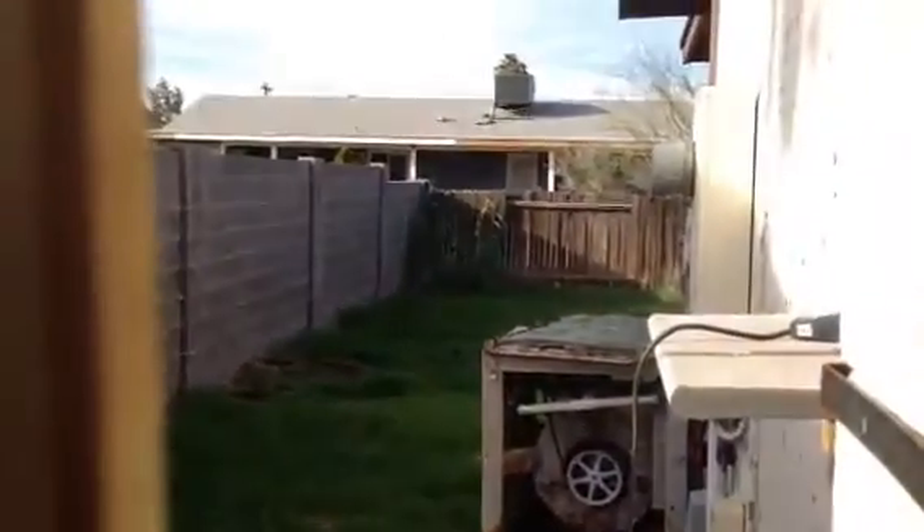There's a security gate on the side of the house in poor repair. There's an old swamp cooler hooked up and it looks like it's in really bad shape. There is grass in the back of the house.